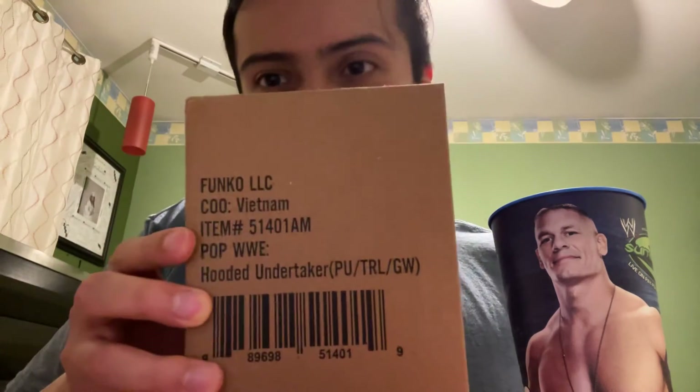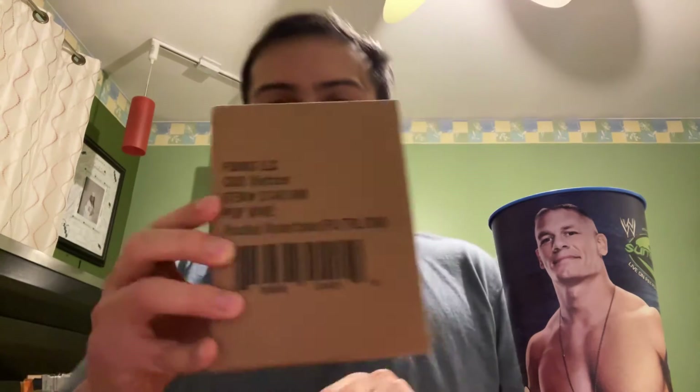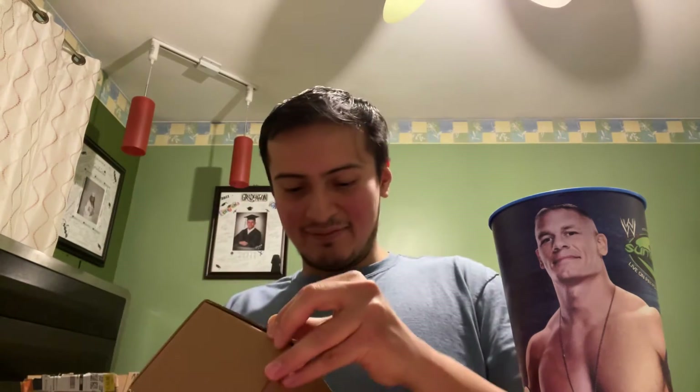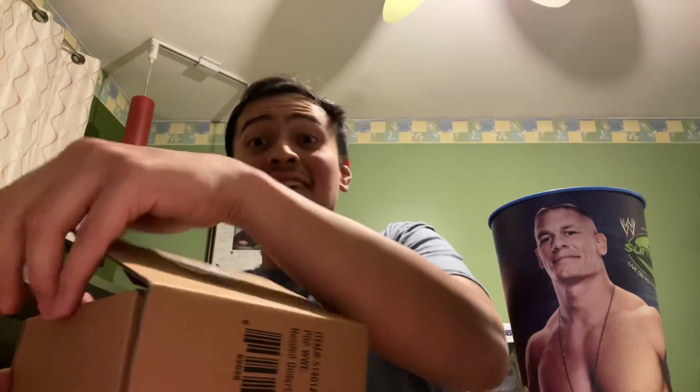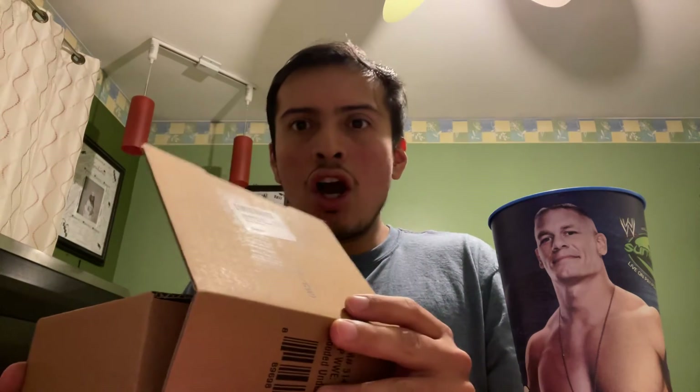This is the WWE exclusive Boneyard Undertaker — the legend. Shout out to the GOAT, man. Undertaker gave 30 years of his life to the business. 30 years. That's crazy.